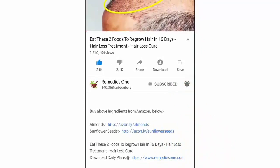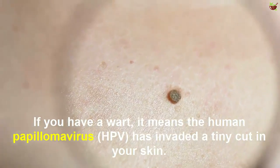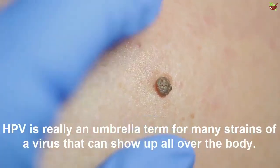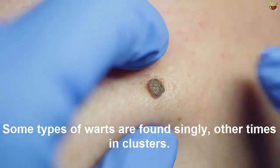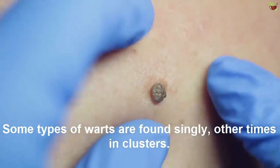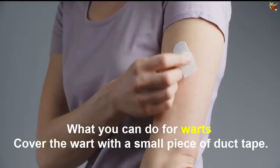If you have a wart, it means the human papilloma virus has invaded a tiny cut in your skin. HPV is really an umbrella term for many strains of a virus that can show up all over the body. Some types of warts are found singly, other times in clusters. Generally, warts appear as a pale skin growth with a rough surface.